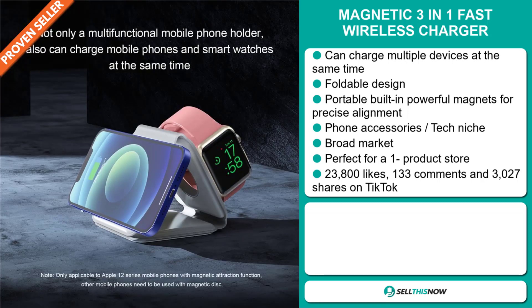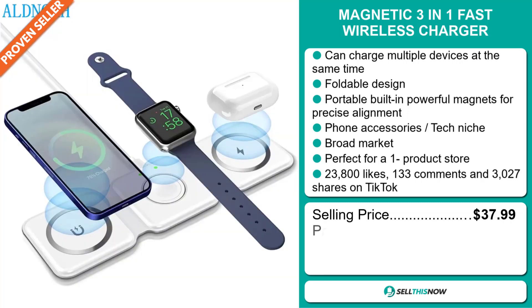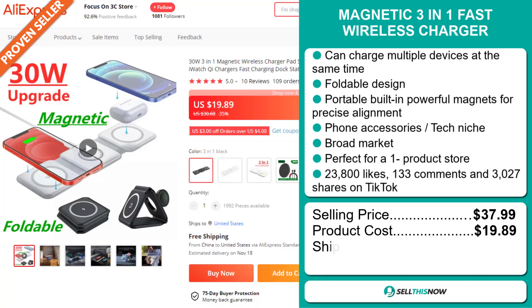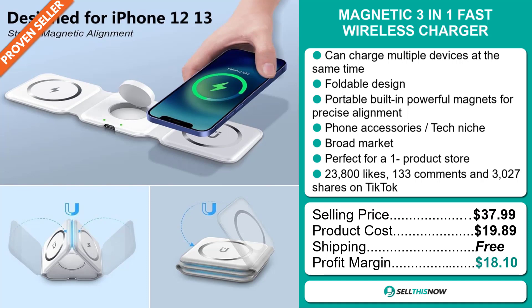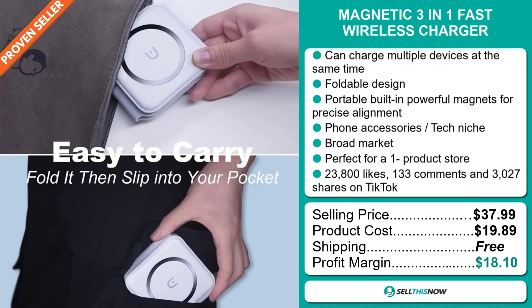and 3,027 shares. The selling price for the Magnetic 3-in-1 Fast Wireless Charger is just under $38, whereas the product cost is only $19.89. Shipping is completely free, so you're looking at a very good profit margin of $18.10. Sell this now.